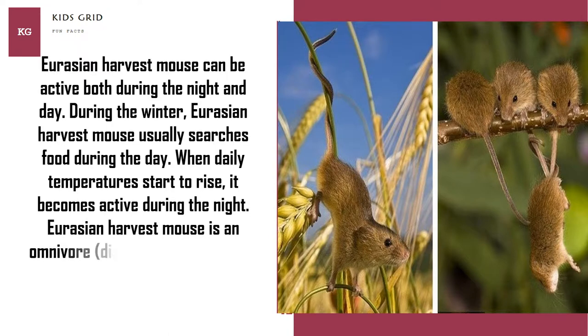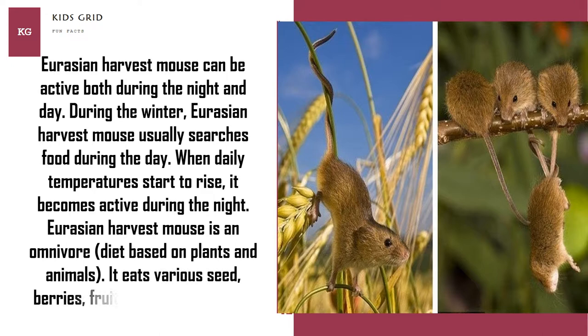The Eurasian harvest mouse is an omnivore, with a diet based on plants and animals. It eats various seeds, berries, fruit, buds, shoots, moss, fungi, and insects.